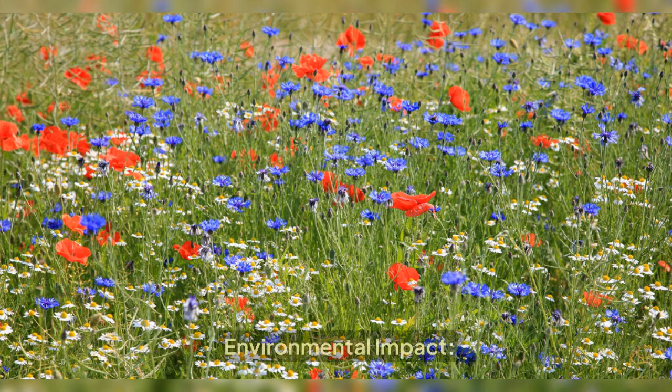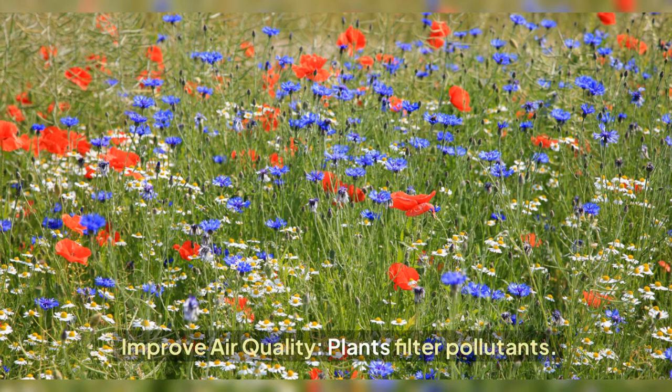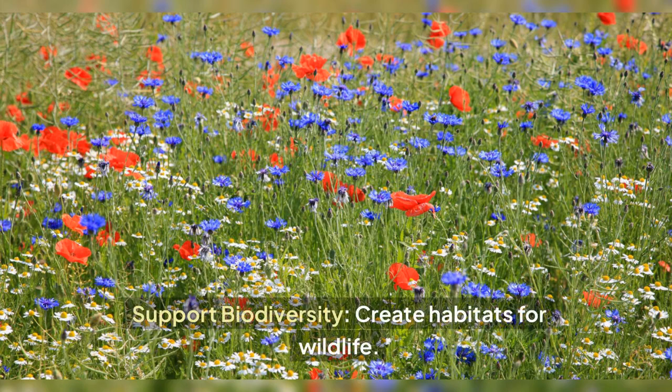Environmental impact: reduce urban heat, lower temperatures in populated areas, improve air quality — plants filter pollutants — and support biodiversity by creating habitats for wildlife.